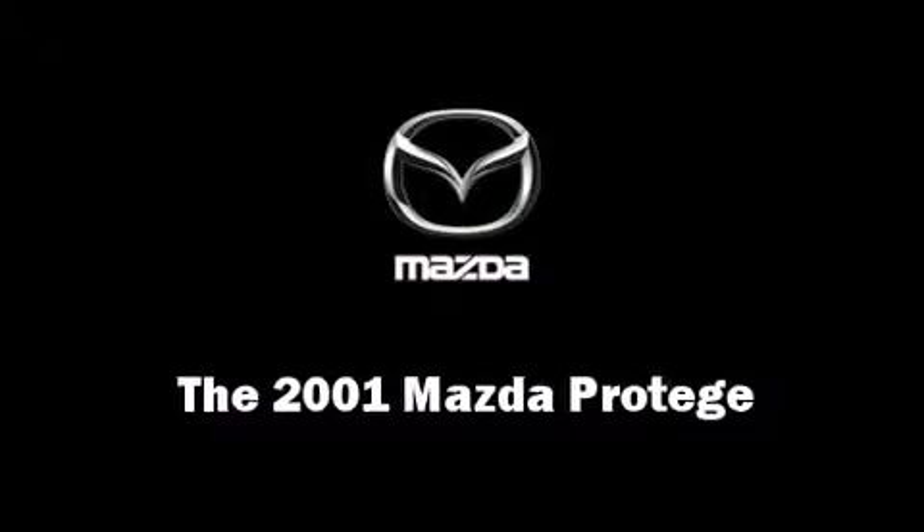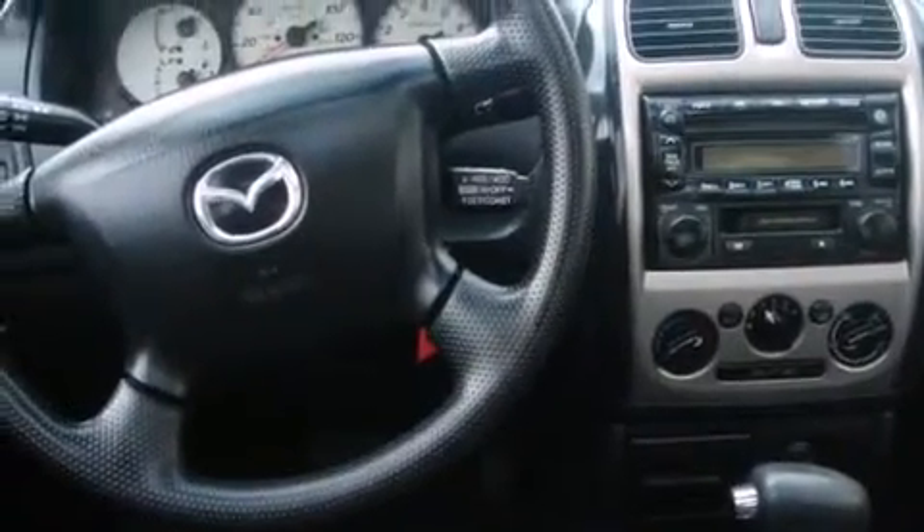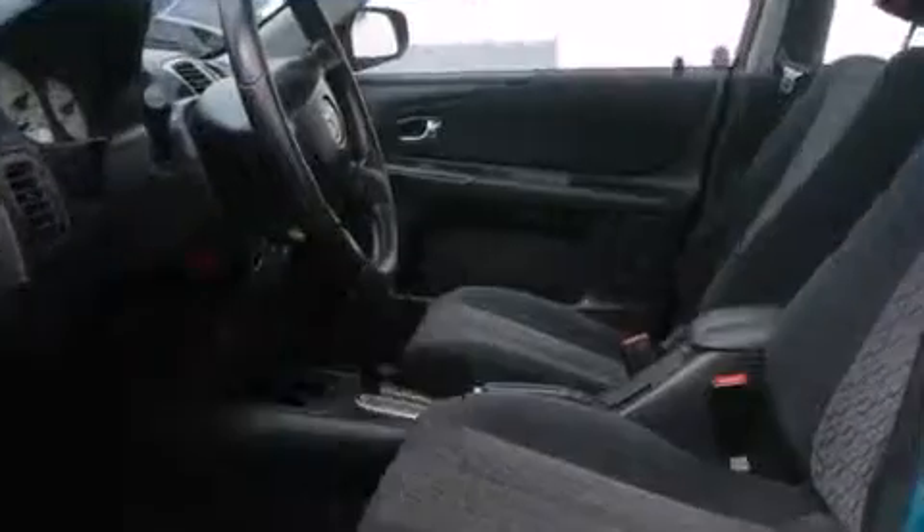The 2001 Mazda Protegé. This four-door, five-passenger sedan provides exceptional value.